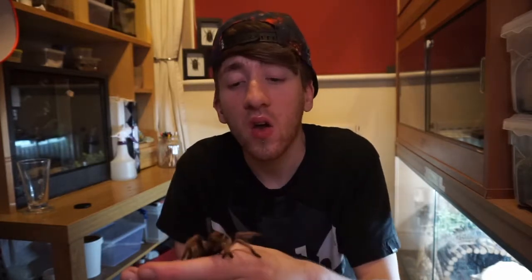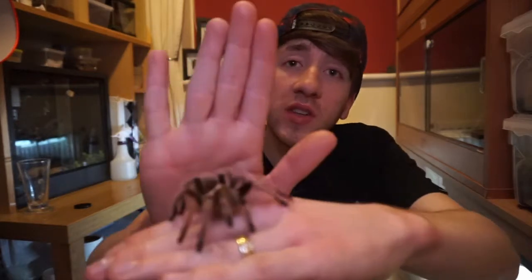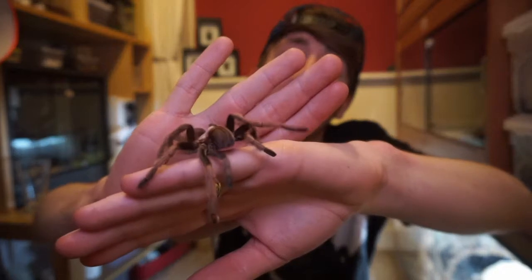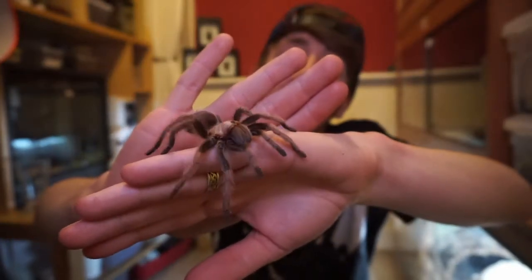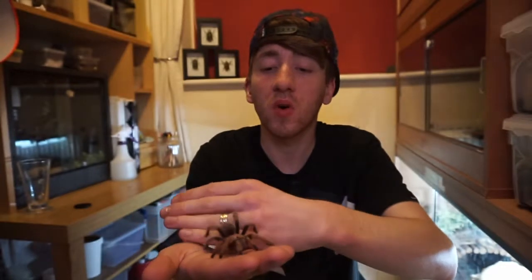They do get a lot of attention because people are generally interested in them. They do want to learn more. And the more people that have them, the more people learn they're not scary and that they do make great pets.